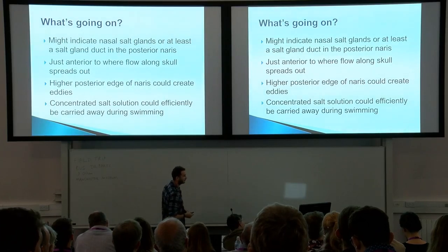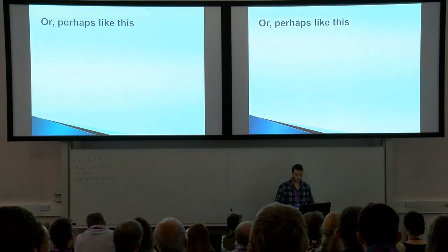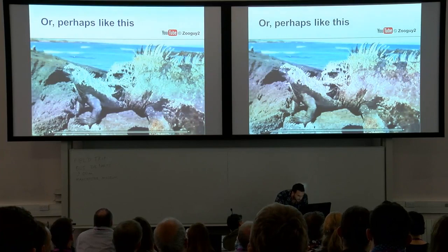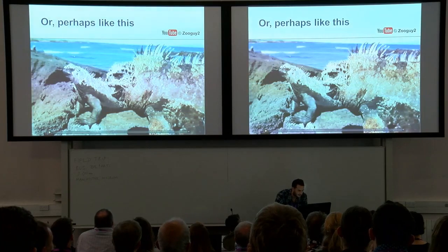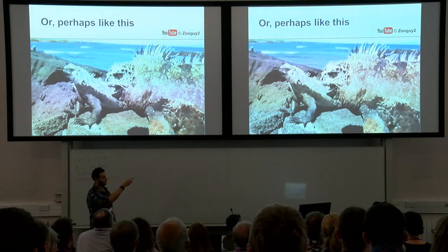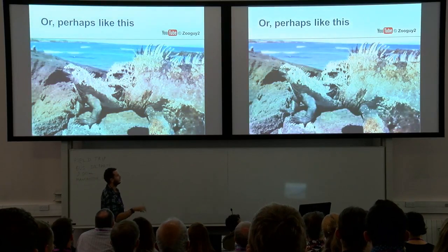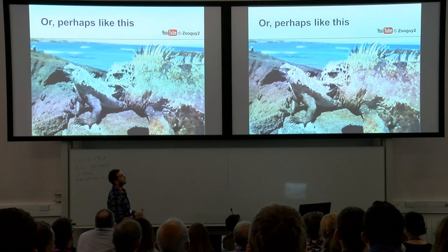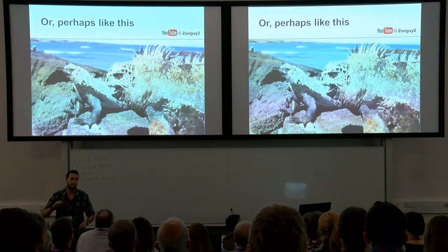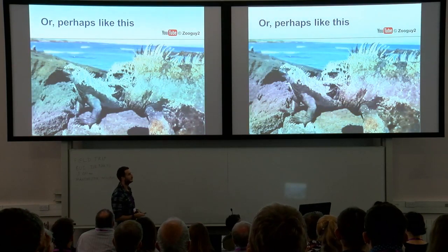There is another, more speculative possibility. I don't know if anybody has seen what marine iguanas do — there's a very short clip. Essentially, one iguana turns its head and blows out excess salt that it takes in when swimming around in the marine realm. So it's not impossible that ichthyosaurs may have done something similar — come up to the surface and blow out the excess salt. Of course, that's now a nice image as you're going into lunch.